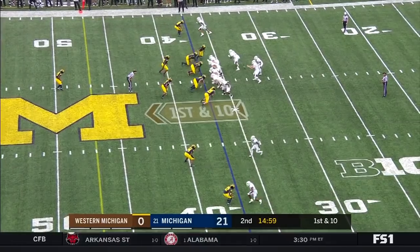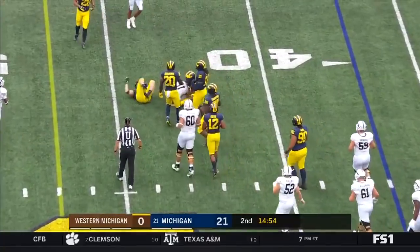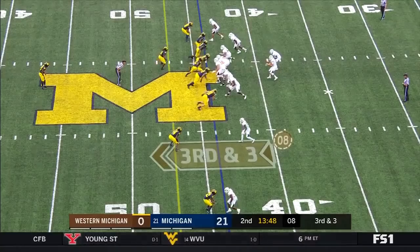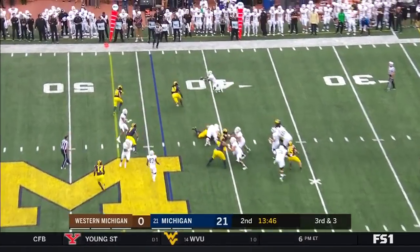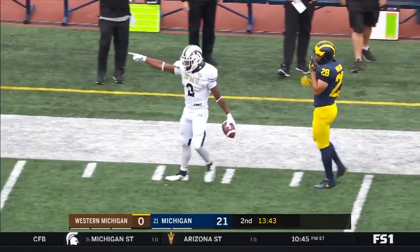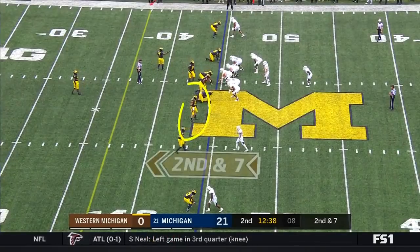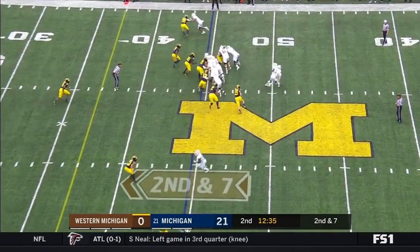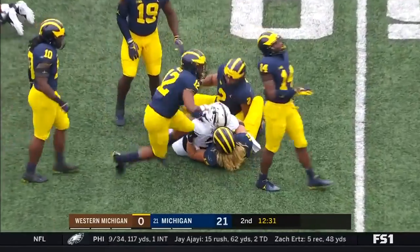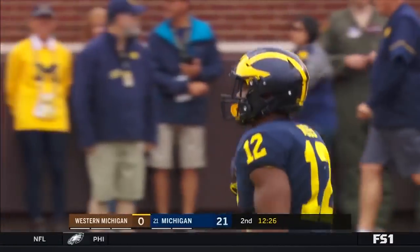First and ten from the 37. It's Bellamy — no, kept by Wasink. What a fake! Wasink got me. Michigan showing pressure, the pass is complete to Bellamy down the sideline — a nice catch by Levante Bellamy out of the backfield. Showing blitz, here comes Winovich, and Winovich is in on the tackle along with Josh Ross. A loss of one against Bogan.